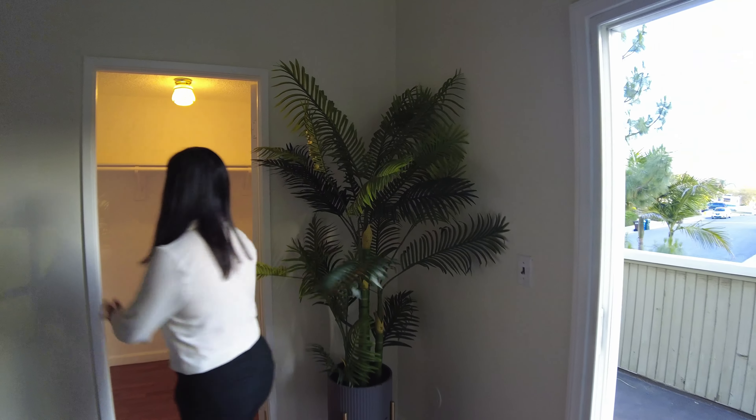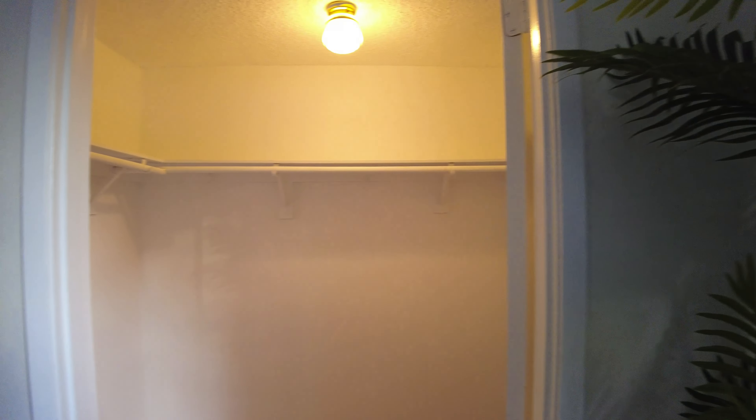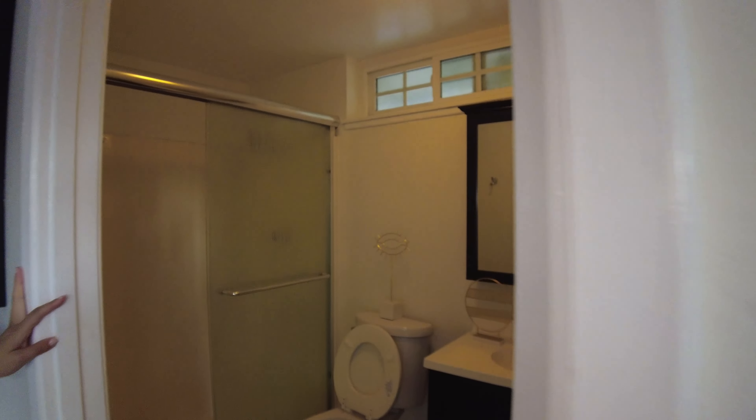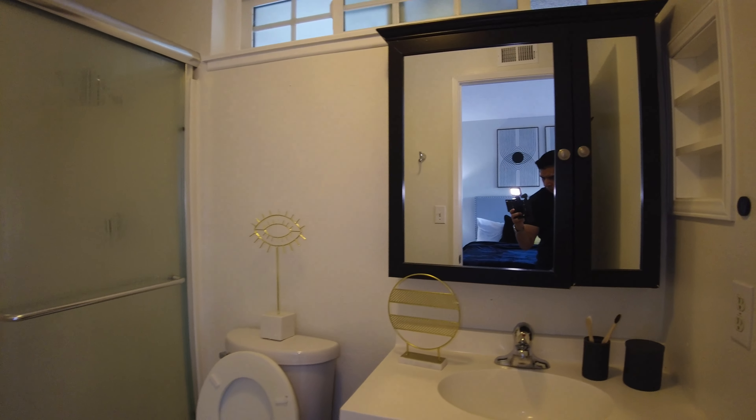And this is a walk-in closet — very spacious for a master bedroom. This is the master bedroom's bathroom, featuring showers, toilet and sink.